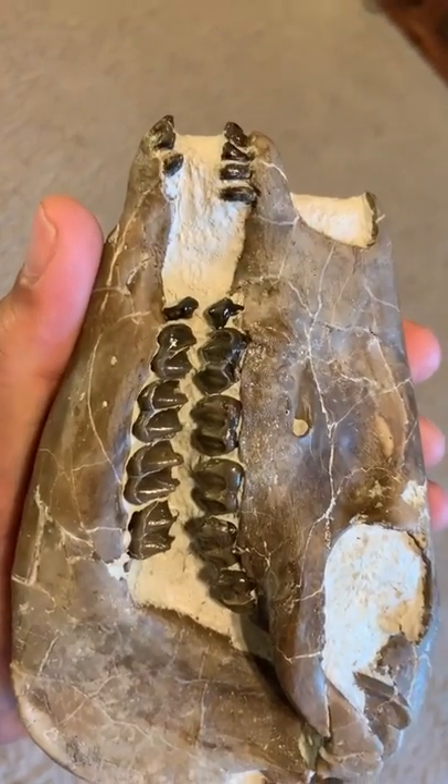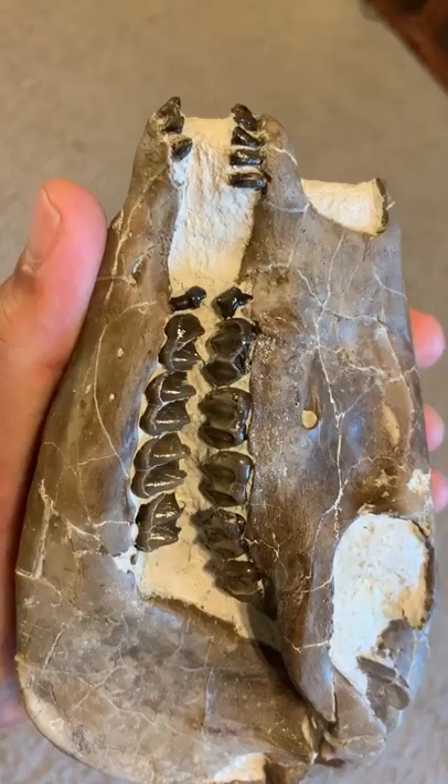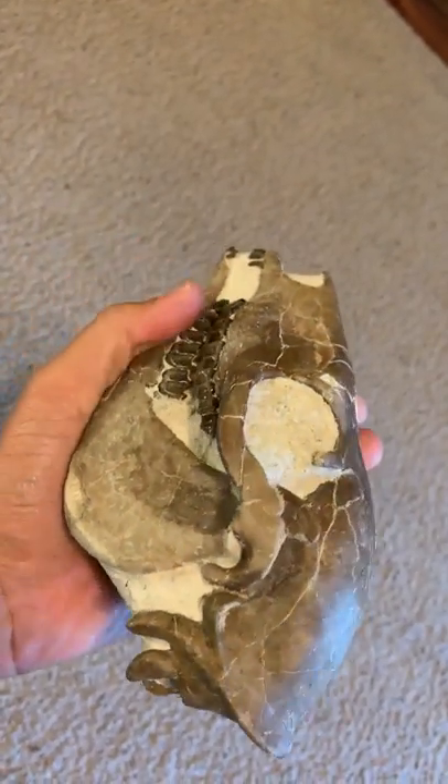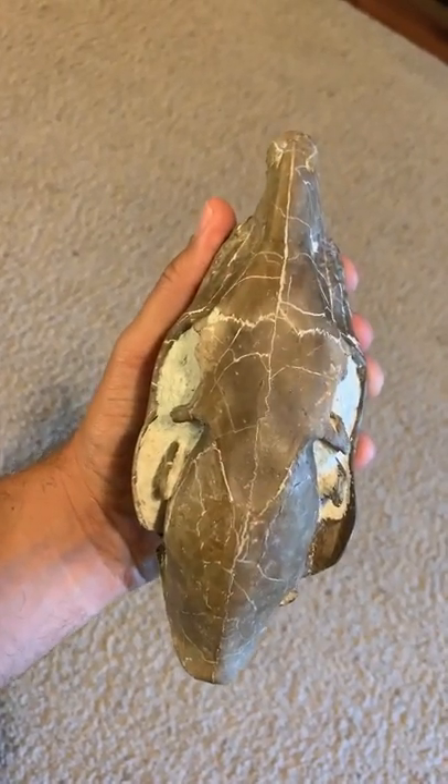The teeth in this thing are just killer — just phenomenally beautiful. These chocolate skulls are just the best.